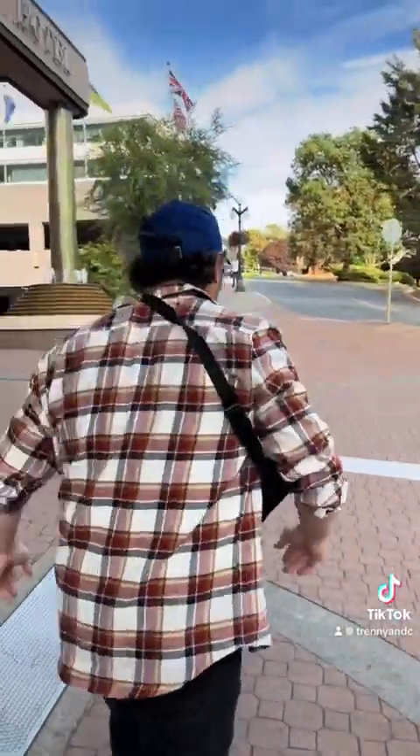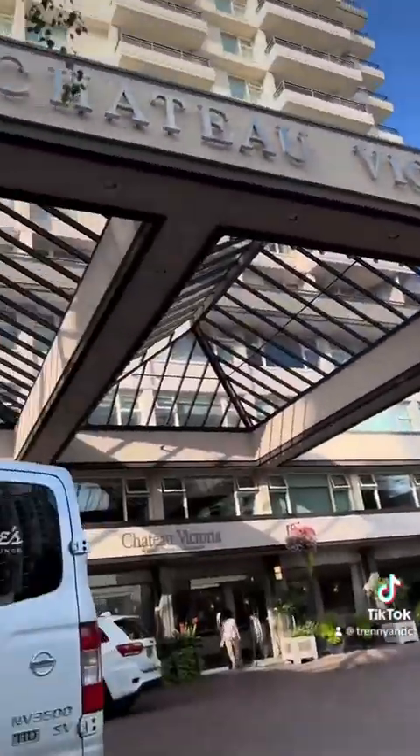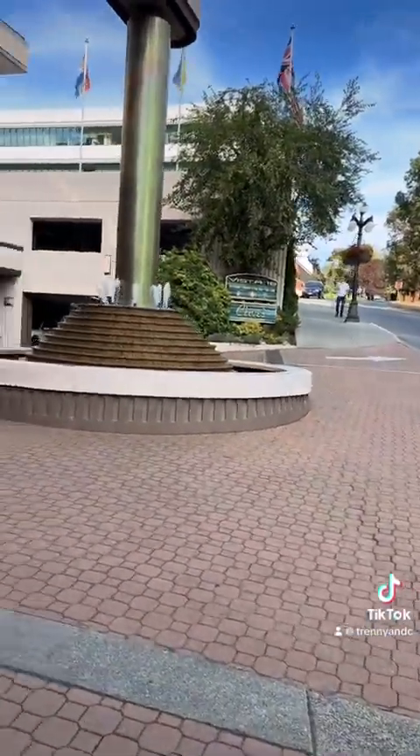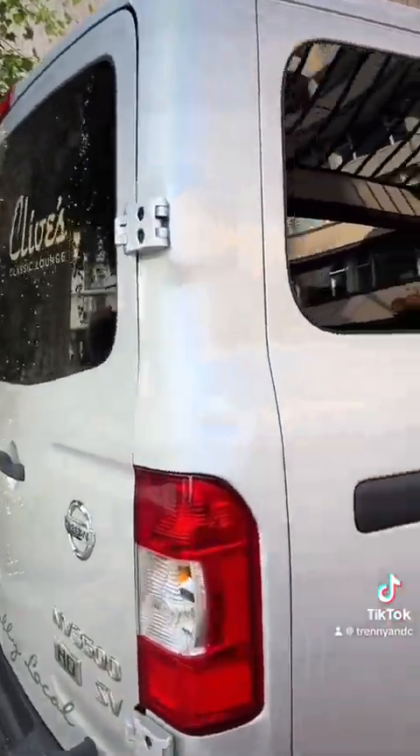Okay, here we are. A little bit of a walk but we made it. Chateau Victoria. We've got the Vista 18. Classic Lounge. Clive's Classic Lounge.